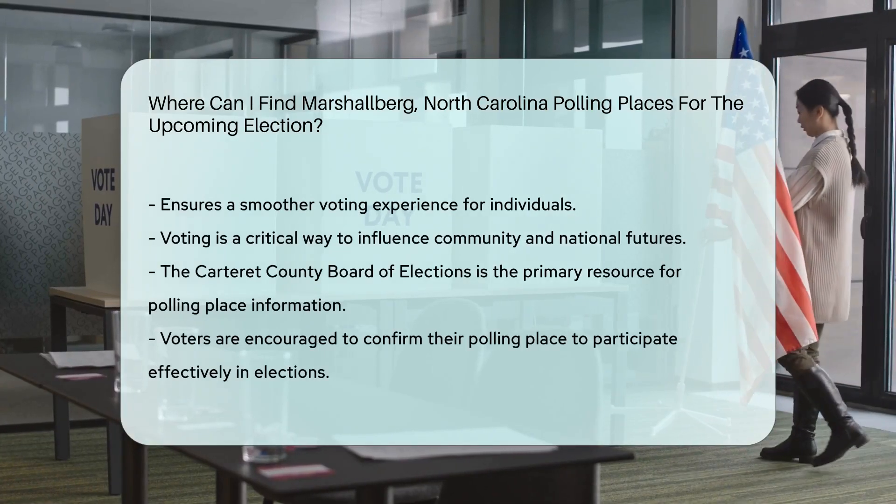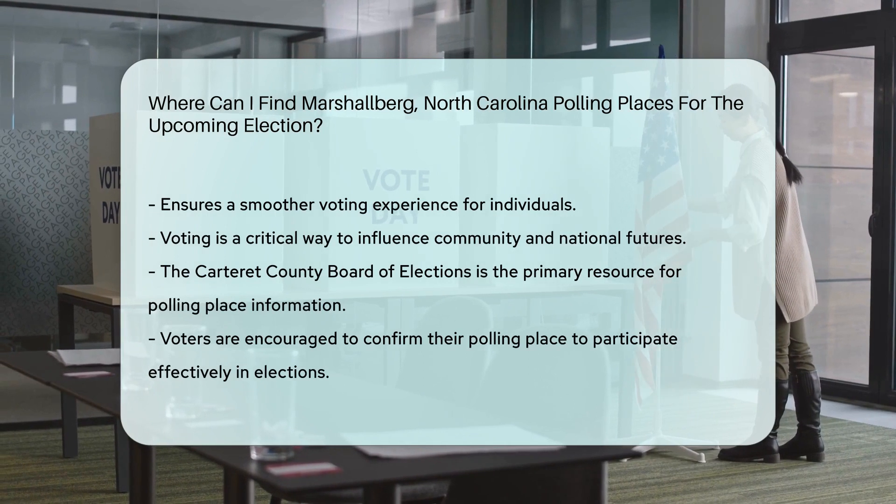Remember, exercising your right to vote is crucial for shaping the future of your community and the country.